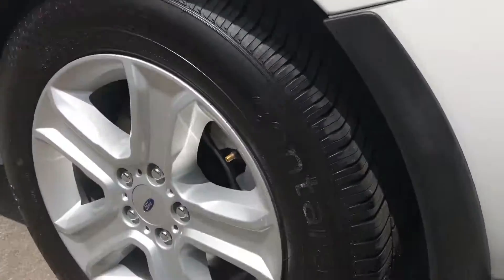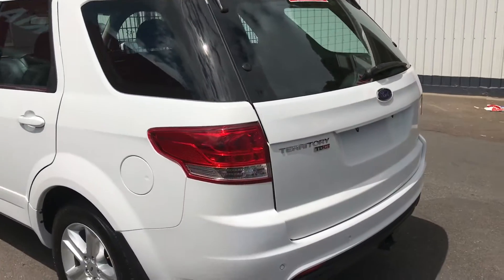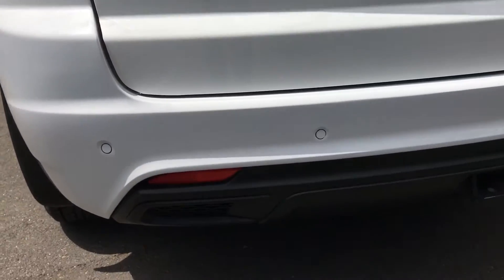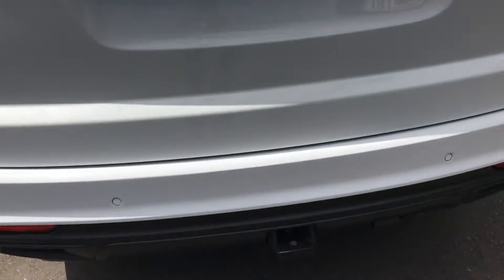Rear tires are basically brand new as well, so you're not going to have to change them anytime soon. The car leaves here fully serviced, all up to date, all tires in good condition. Sensors on the back as well. There's a tow bar — just a standard one, not a heavy-duty one, but it is connected to the car.